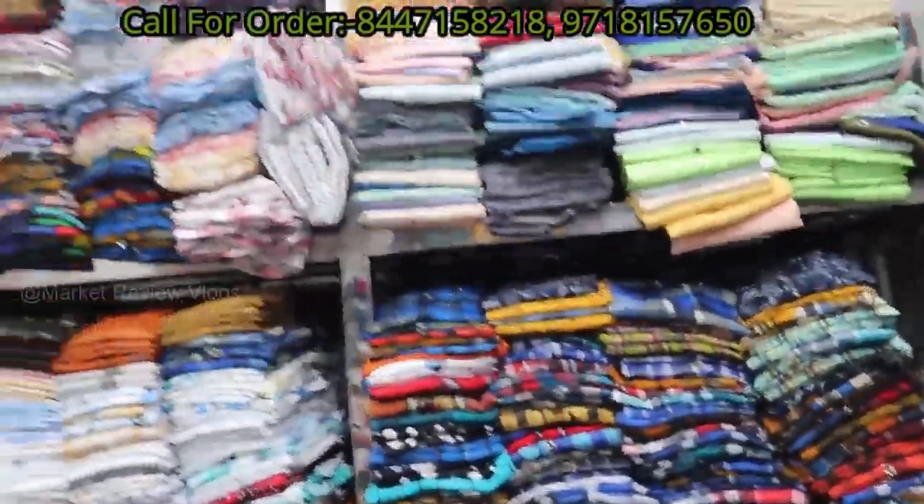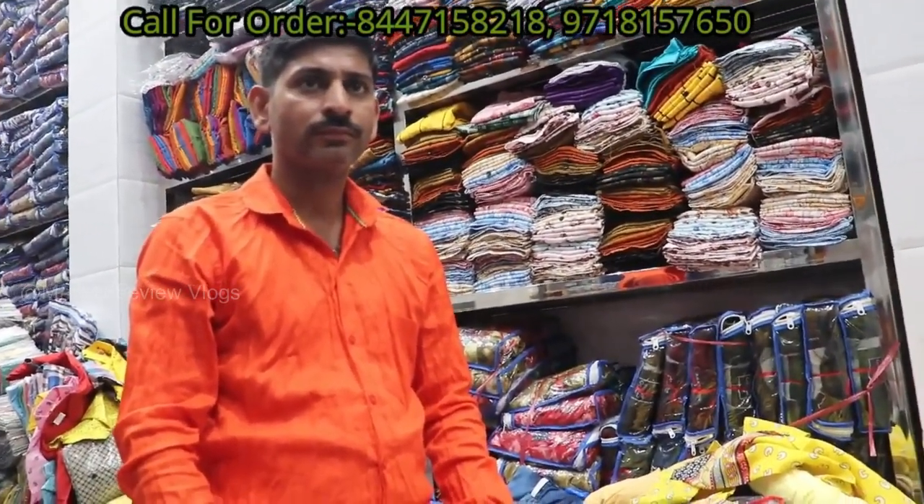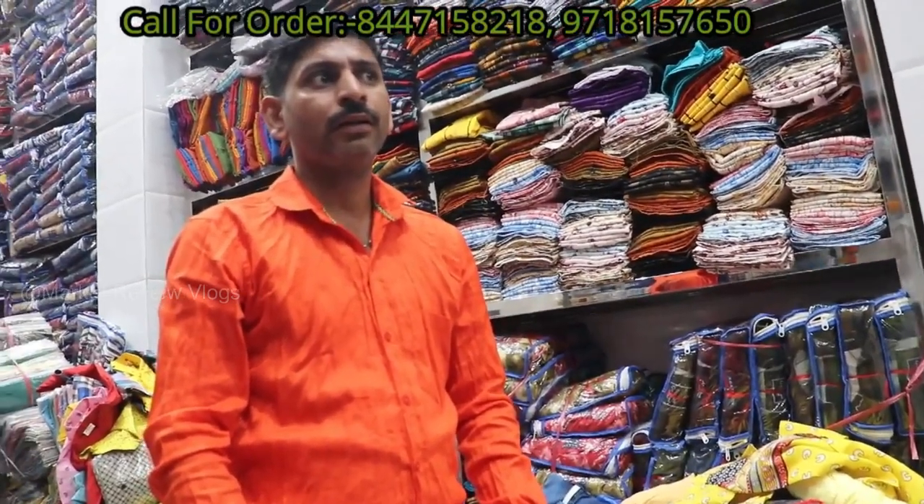Let's see what price you will get here. Today we will tell you: if someone wants to order from home, the minimum order is ₹10,000. This is Gandhinagar Panditwaalikali, shop number 416.